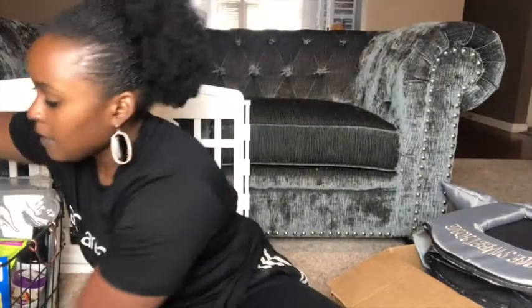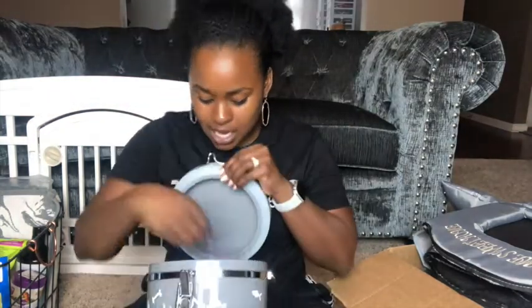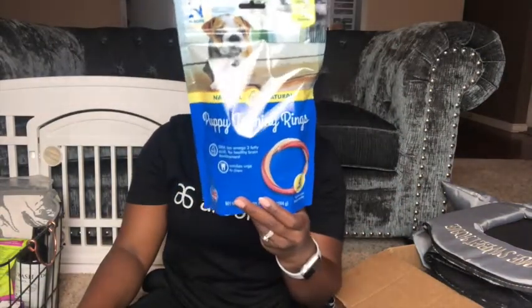I got this food storage bucket — it's a cute gray color that matches my house, and it has an airtight seal with a little scoop inside to keep food fresh. I also have training treats that are really small with no corn or soy. I eat healthy and cook clean, so I don't want my puppy eating bad either. These are teething rings that are corn, soy, and wheat free with pretty good ingredients.